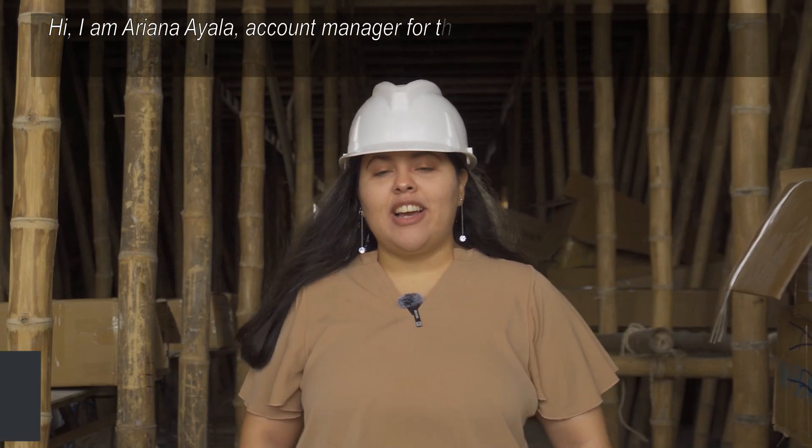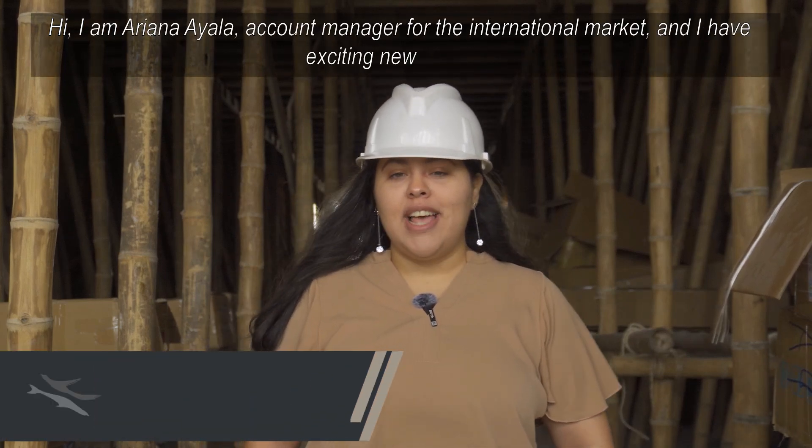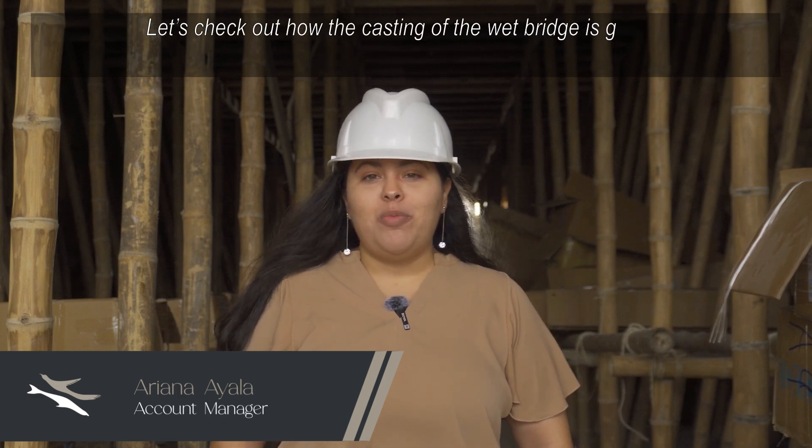Hi, I am Arianna Yala, Account Manager for the International Market, and I have exciting news for you. Let's check out how the casting of the wet bridge is going.